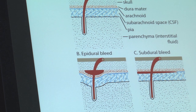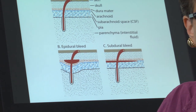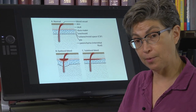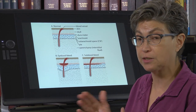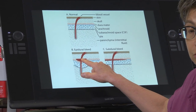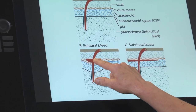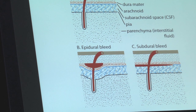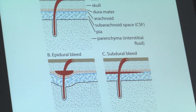Sometimes people with an epidural hematoma have what's called a lucid interval, where everything seems fine, and then all of a sudden they become unconscious. By that time, it's typically too late to save them. These epidural bleeds are absolutely a medical emergency and are potentially lethal. This is a bleed into a space that shouldn't exist — there should be no space between the skull and the dura.